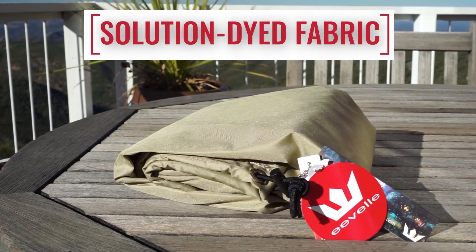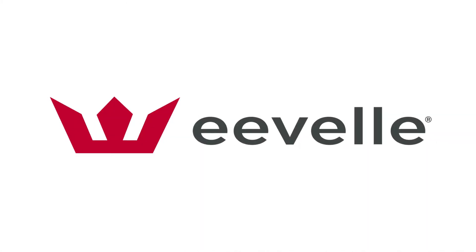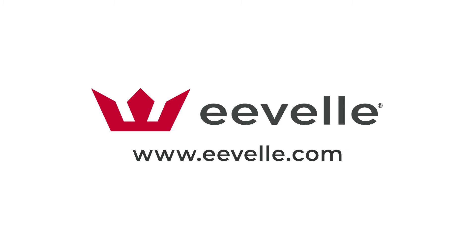This guarantees a long-lasting, high-quality product and excellent value. You can buy with confidence, knowing that EVEL manufactures its products with the highest quality materials for superior durability.